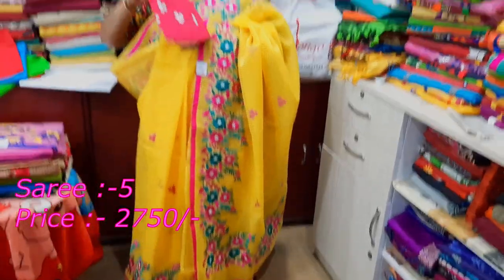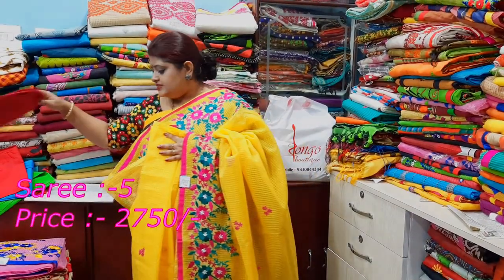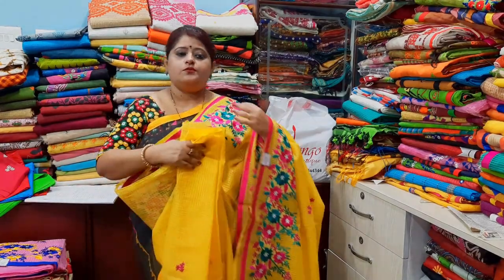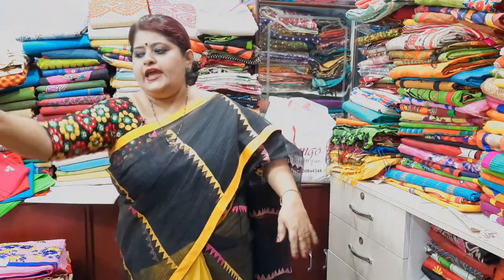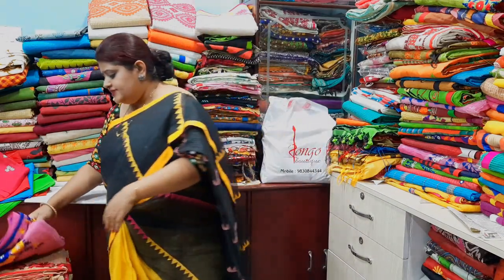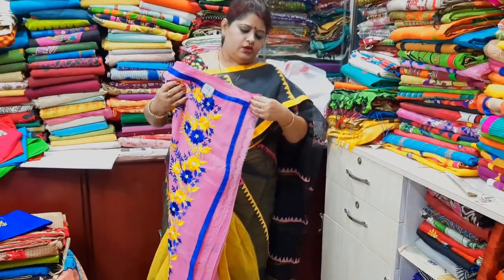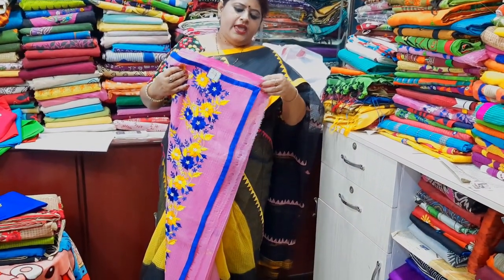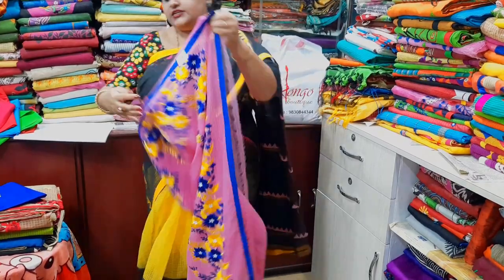This is the blouse piece of the blouse. This is the part number of the episode. This is priced at 2750. I will show you the design. This is the baby pink color.